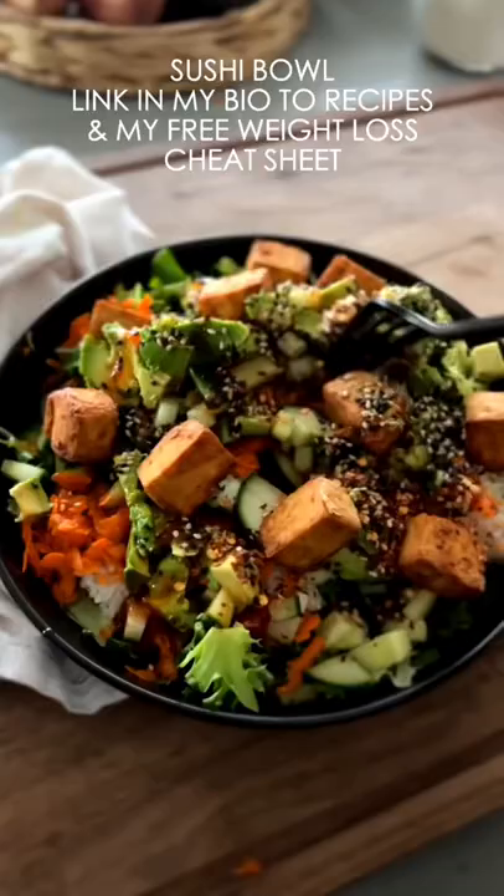All these recipes are on my website for you guys. I also have a free weight loss cheat sheet on my website if you want to learn more — the link is in my bio to all of that.